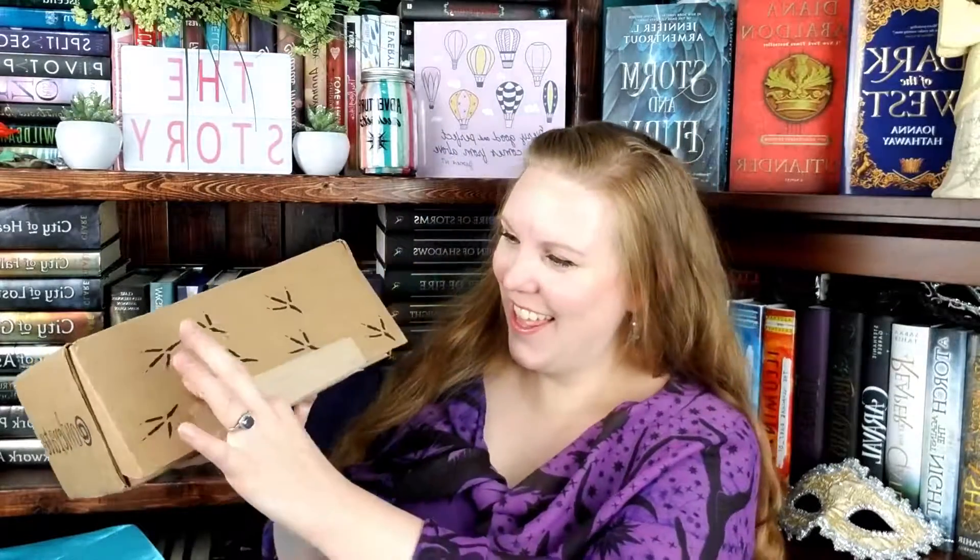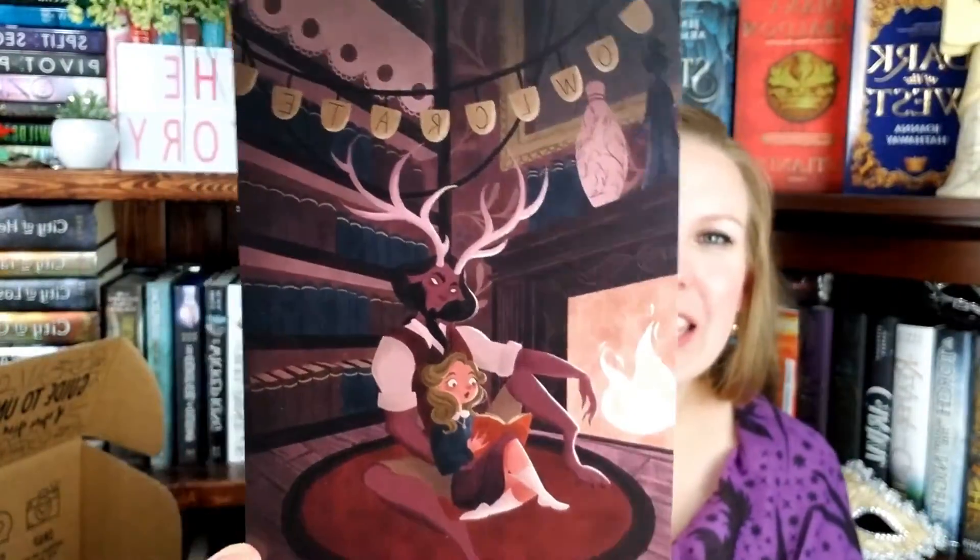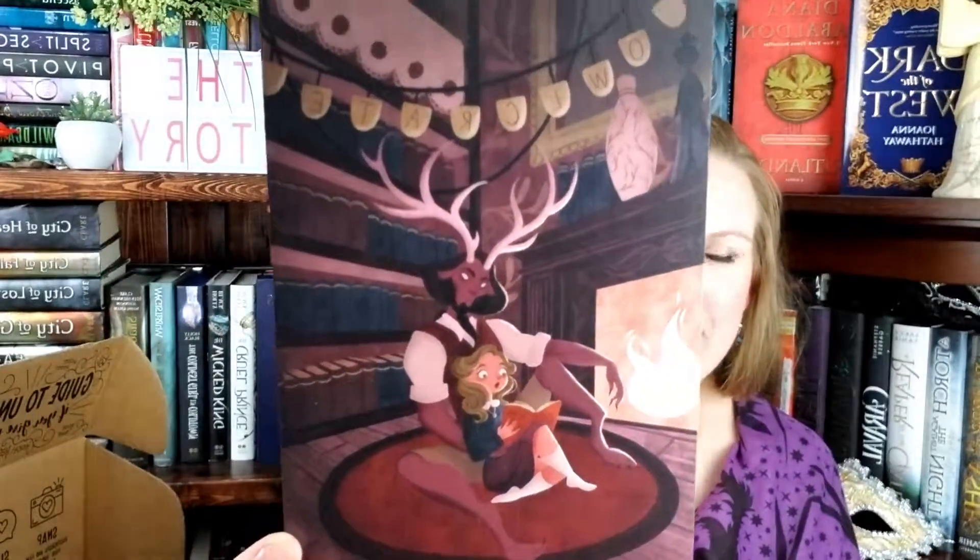I am now opening the box! So this is the spoiler card and a little Owlcrate art print. It looks like it is inspired by Beauty and the Beast — obviously their artist rendition of it, which is kind of cool. Those antlers are really interesting. We'll put that next to my Throne of Glass because the antlers remind me of the Terrasen design.